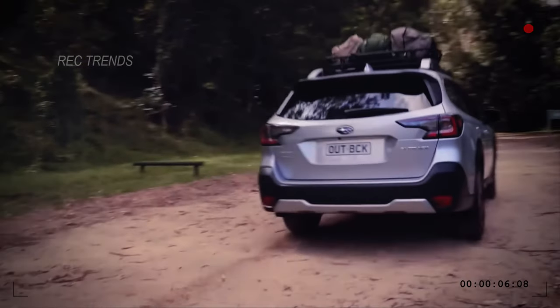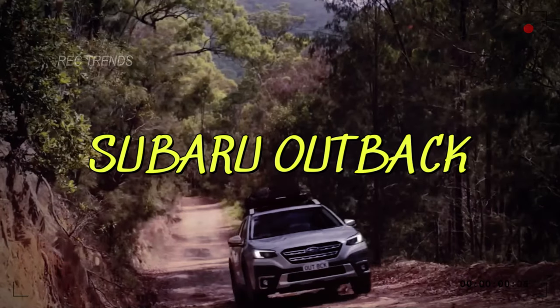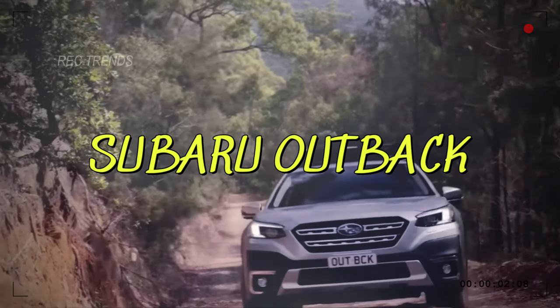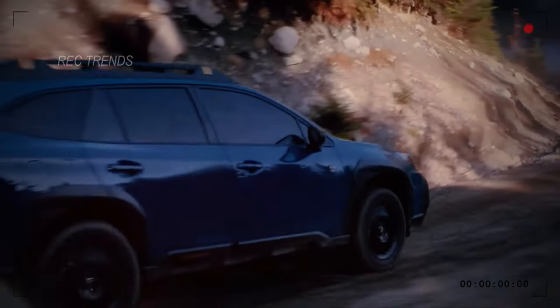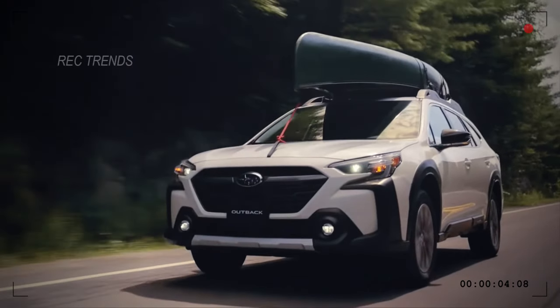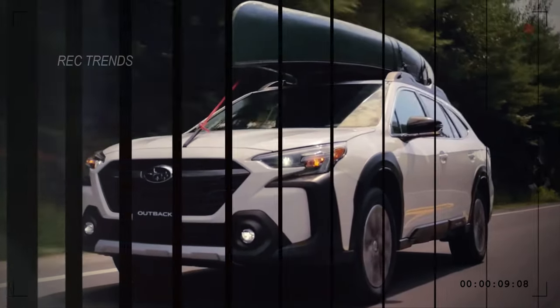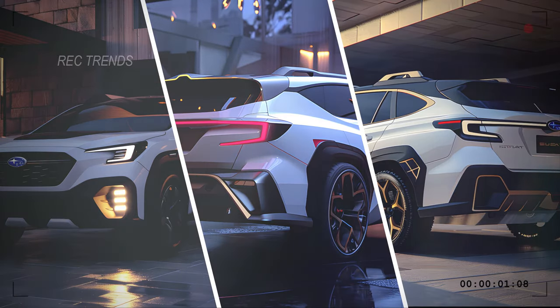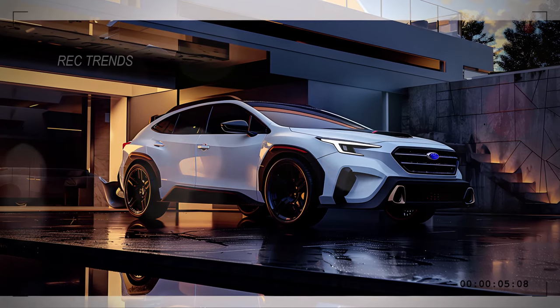Now, let's talk redesign. The 2025 Subaru Outback is gearing up for a major facelift. After the 2024 model's carryover, we're expecting nothing short of a complete overhaul — from the grille to possibly the headlights. This beloved SUV is set to redefine its exterior while still staying true to its roots. We've got exclusive rendering images that showcase the sleek and modern design of the upcoming Outback.